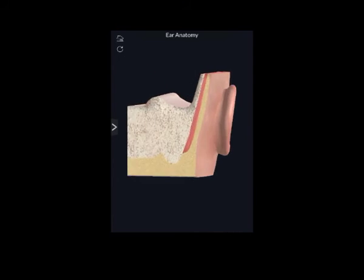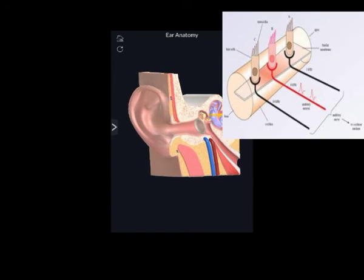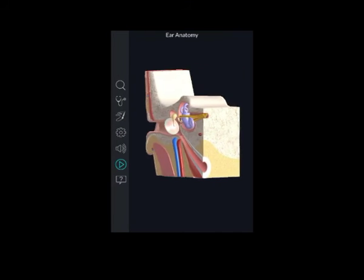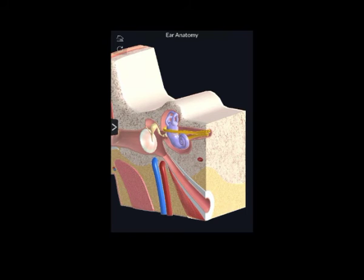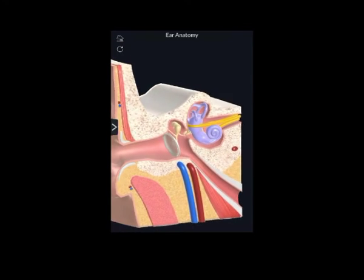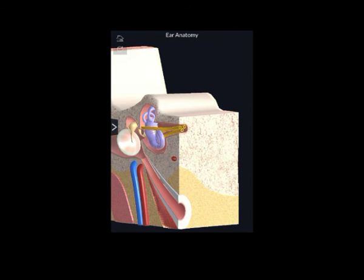What happens next is even more remarkable, because when each hair cell detects the pitch or frequency of sound to which it is tuned to respond, it generates nerve impulses which travel instantly along the auditory nerve. The nerve impulses follow a complicated pathway in the brain stem before arriving at the hearing centers of the brain, the auditory cortex. This is where the streams of nerve impulses are converted into meaningful sound.